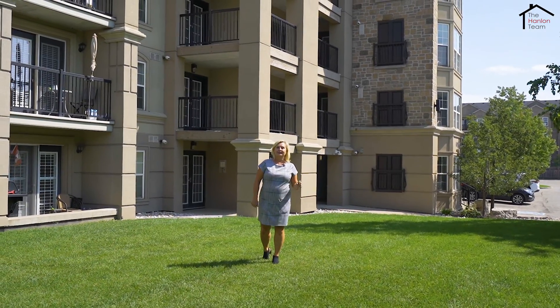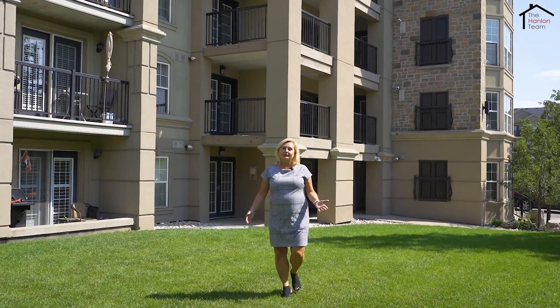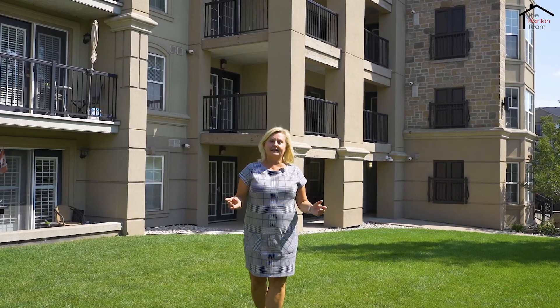Two, two and two. Two bedrooms, two bathrooms and two parking spots. If that's what you're looking for in your next condo, then look no further — we have the spot for you. Hi, I'm Lisa Hildred with the Hanlon Real Estate team and I'm so excited to be here today at our newest listing at 1479 Maple Avenue, unit 211 in the town of Milton.